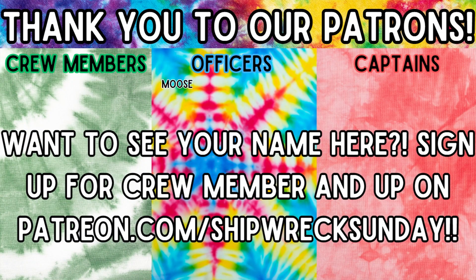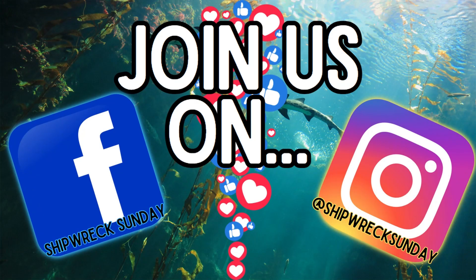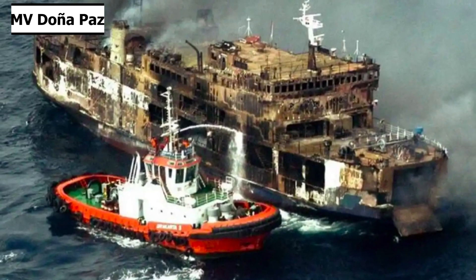Thanks so much to our lovely patrons for subscribing and supporting the channel. You guys are awesome and it really does help us out. If you'd like to support this channel and future episodes, go to patreon.com/shipwrecksunday to join. Thank you for tuning in to Shipwreck Sunday. If you liked this episode on YouTube, please give us a like, leave a comment, and subscribe. On Spotify, Samsung Podcasts, Amazon Music, or another podcast service, please subscribe and leave us a five-star review. If you have any ships you'd like us to cover, leave us a comment. Check out our community tab for updates, and we're also on Facebook and Instagram. Tune in next Sunday for the story of MV Doña Paz, the deadliest peacetime maritime disaster in history. Have a great week, and we'll see you next time.